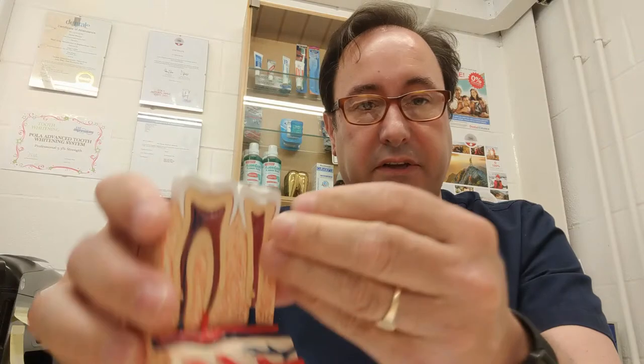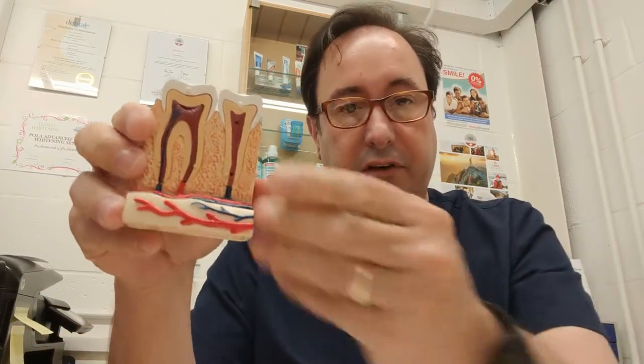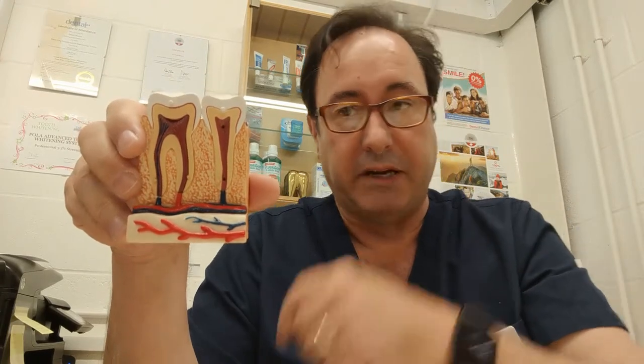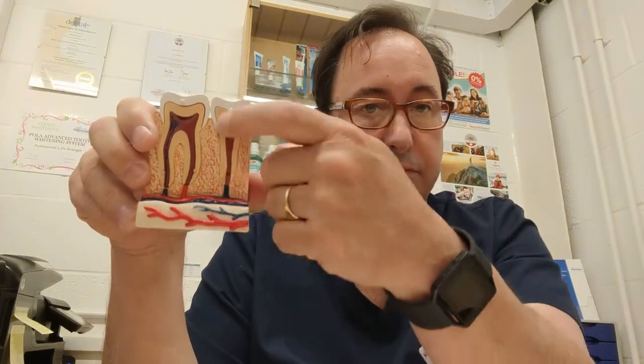If the tooth is invaded by decay from the top, the decay gets inside. What happens is the nerve dies off, and you're left with a tooth which is hollow — initially empty, but very quickly it becomes full of bacteria. The bacteria multiply and tend to come out the only way they can, which is through the tip of the root, and that causes a lot of pain, a lot of pressure, and eventually a swollen face.